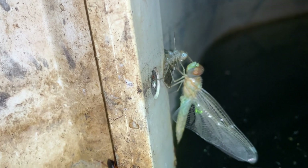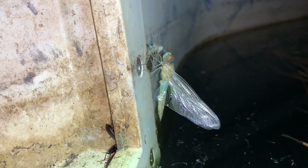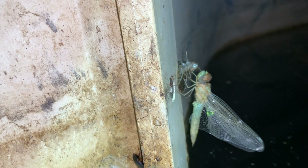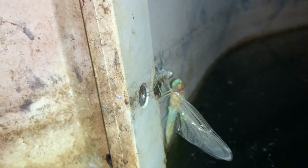And then, down here, one that is even further along in the process — the wings jutting out in a triangular fashion. The abdomen fully extended. And you can see it's still hanging onto the larval skin, using it as sort of an anchor.